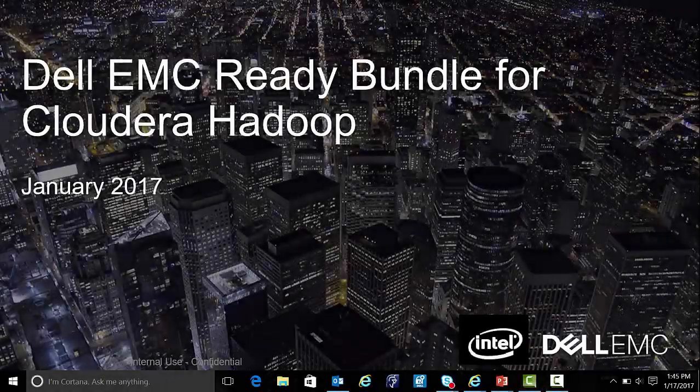Hello, this is Armando Costa, Dell Hadoop product manager. Today what I want to do is walk you through our Dell EMC ready bundle for Cloudera Hadoop. This is one of our top selling solutions in the validated systems group, and what I'd like to do today is just give you a high-level overview. We won't go into a deep dive on any technology, but I want to help you understand where this works, where you should position it to customers, and really why it should matter.